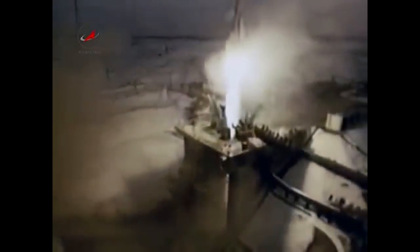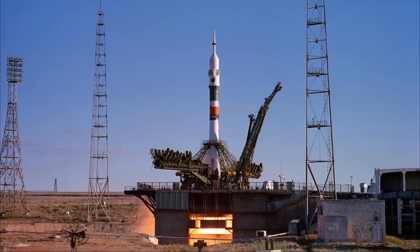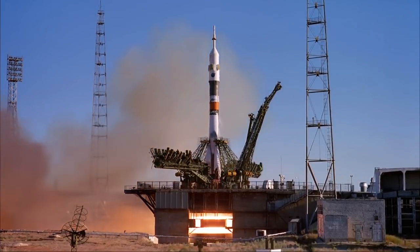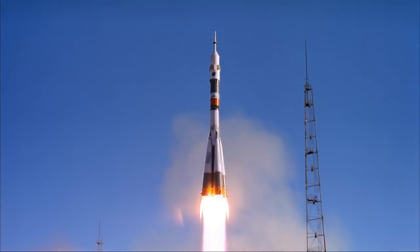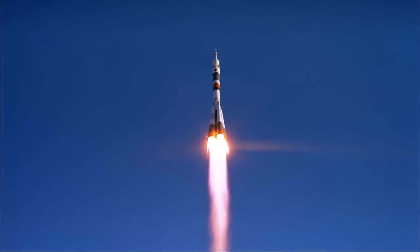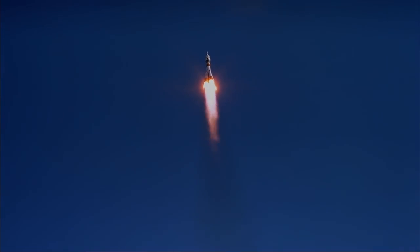Soyuz T-15 launched atop the Soyuz U rocket. Of R-7 origin — the same rocket that launched Sputnik and Yuri Gagarin into space — the Soyuz U would become the backbone of the Soviet and Russian space programs. First launched in 1973, Soyuz U was in almost continuous use for almost 44 years. In 1979, it set a world record for the highest launch rate in any year with 47 flights. Over its operational lifetime, the Soyuz U rocket flew a total of 786 missions, becoming one of the most reliable launchers in history with a success rate of 97.3%, and last launched in 2017.